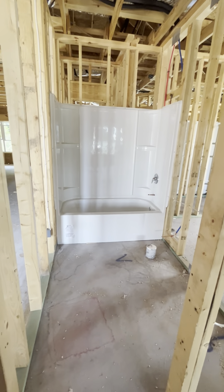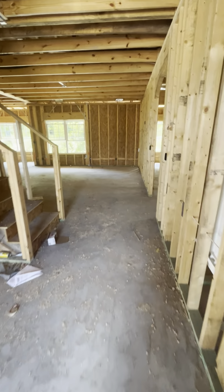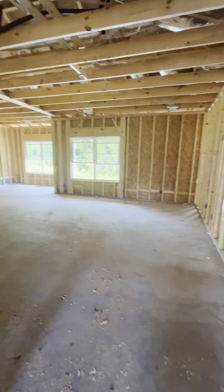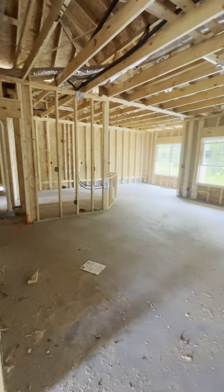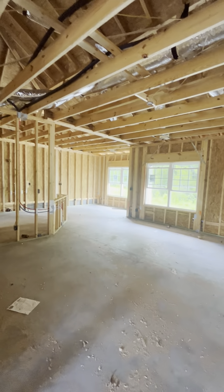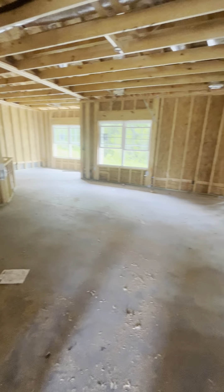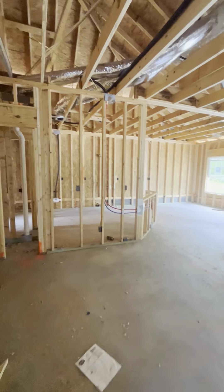I know sometimes it may be hard to see the vision when it's in this stage, so I'll try to point out. This will be the living room. I like how this living room is set up compared to the other one, because I feel like you get a little bit more division between your living room and your dining room compared to the other one. So this will be your living room.